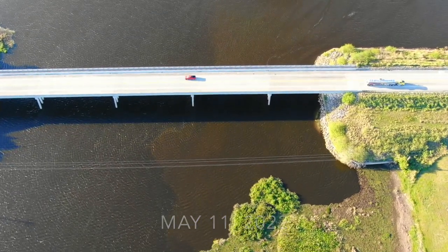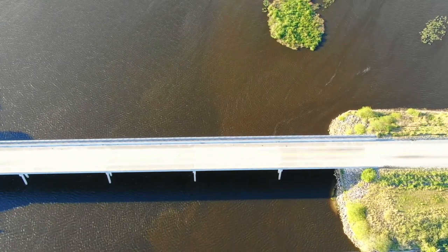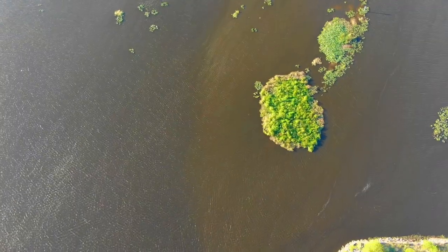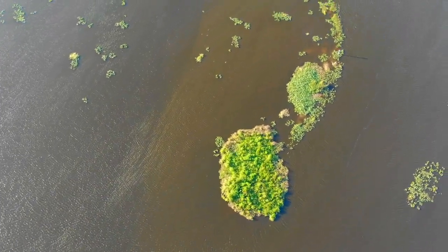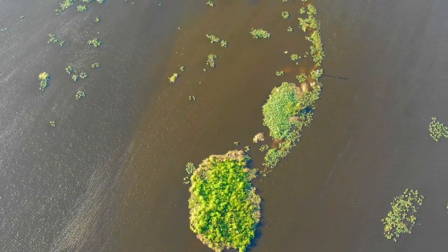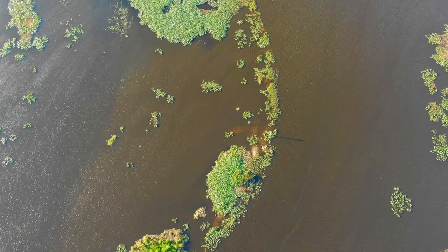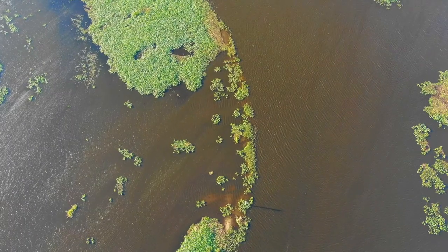As the plants decay, they sink to the bottom and turn into mud, so then they open up the gates and flush all of this mud down the river so it ends up in Lake Okeechobee. This mud is full of nitrogen and phosphorus that these plants took out of the water when they were alive. Now that they are dead, they are releasing all of these nutrients back into the water along with all the poisons that they used to kill them.